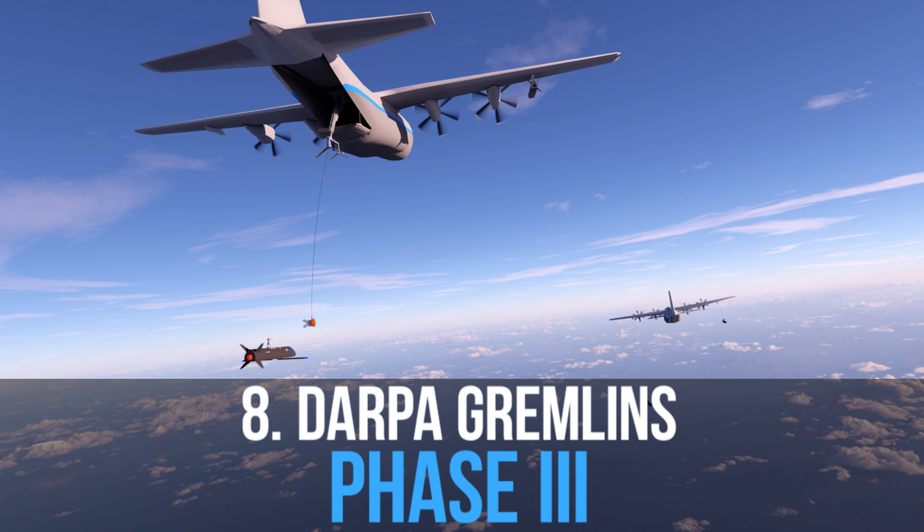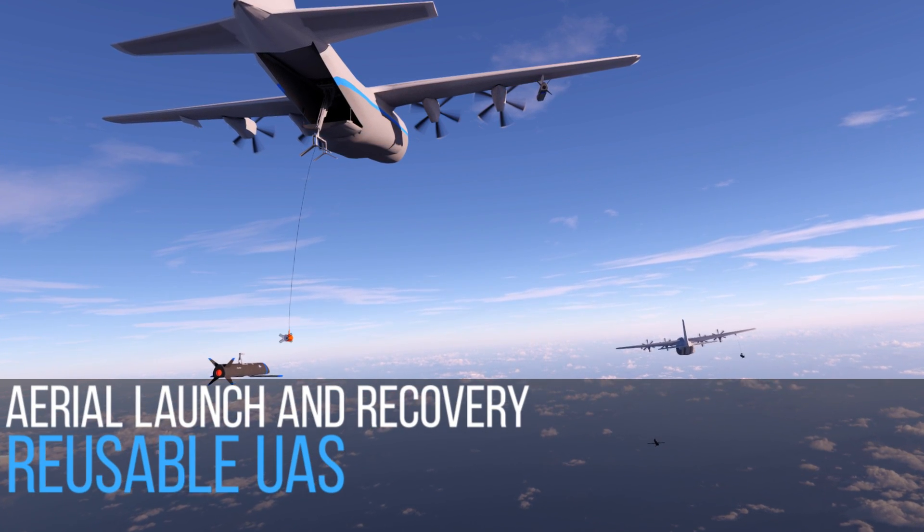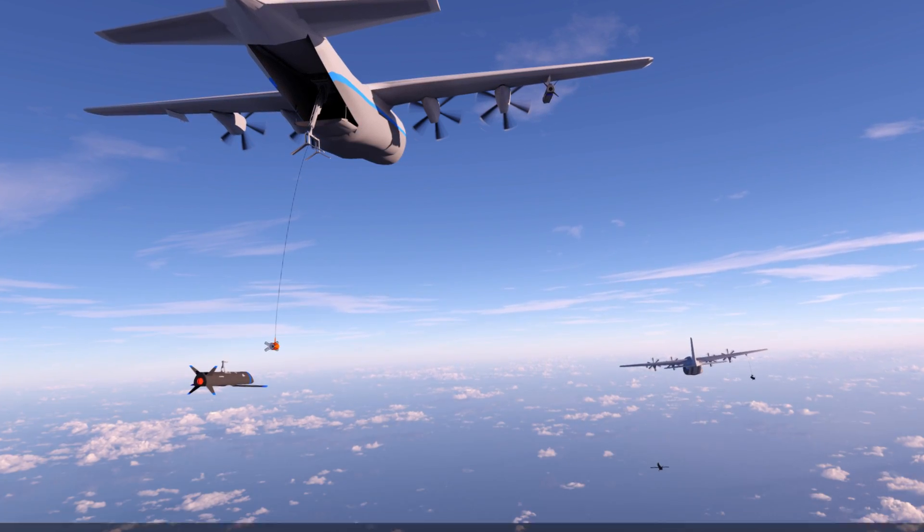We were selected as the top performer for Phase 3 of the DARPA Gremlins program, and are working toward demonstrating the aerial launch and recovery of low-cost, reusable, unmanned aerial systems.